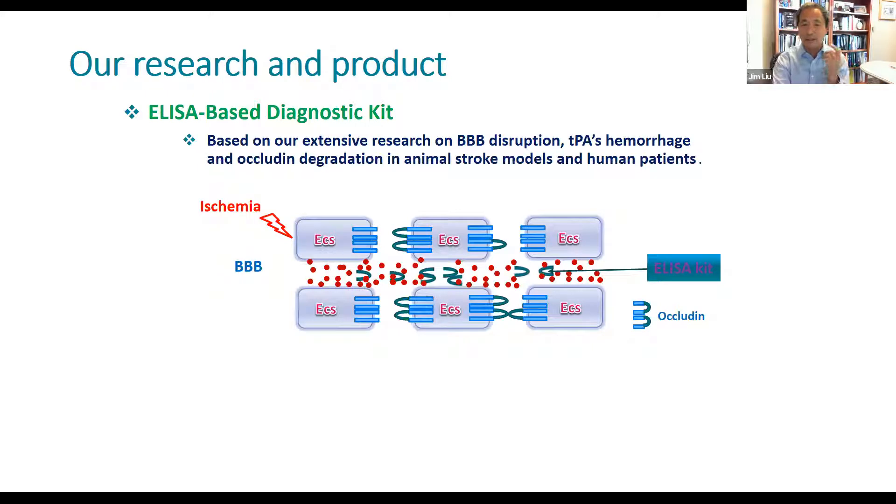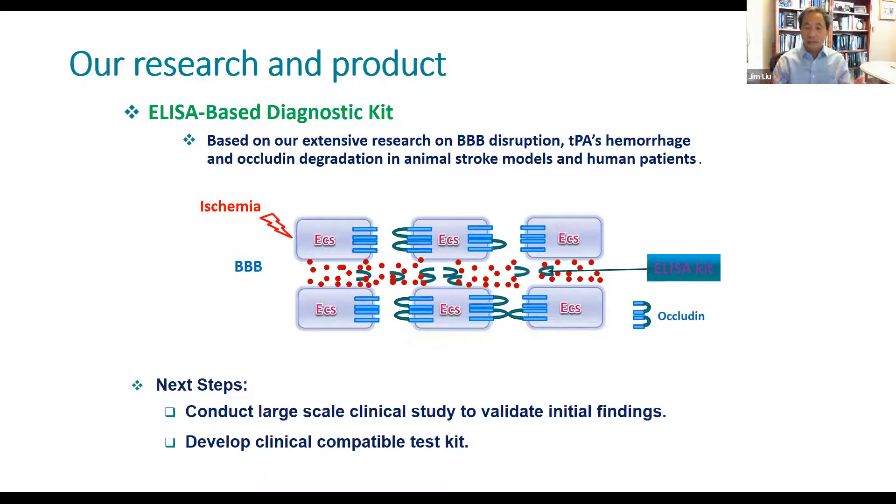If we draw blood from the patient, we know how bad the blood vessel damage is, and then use that parameter to decide whether the patient should go for treatment or not. That would be tremendously useful for clinical purposes. We want to do a larger scale clinical study to validate the initial finding. We have done a tremendous amount of animal study, and it is patented technology backed by full patents, with several dozen publications to support it. We need to develop a test kit which can be conveniently used in the clinical lab.